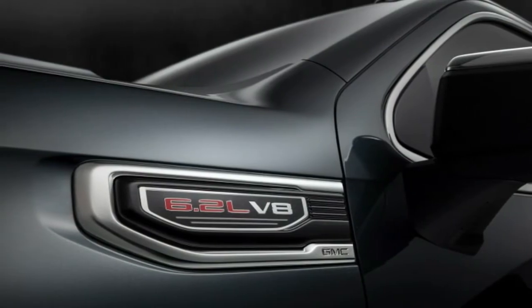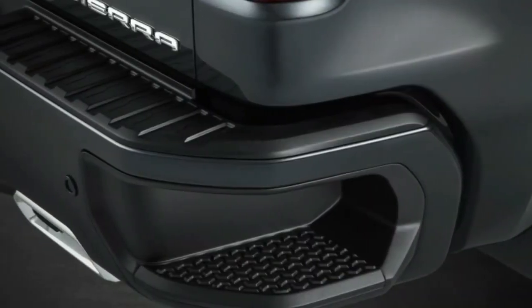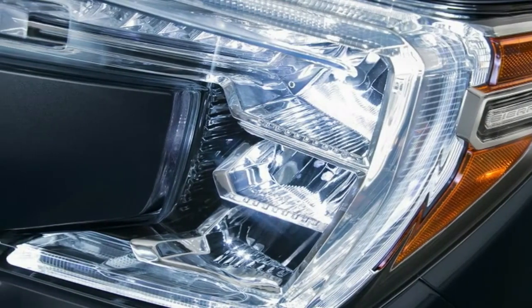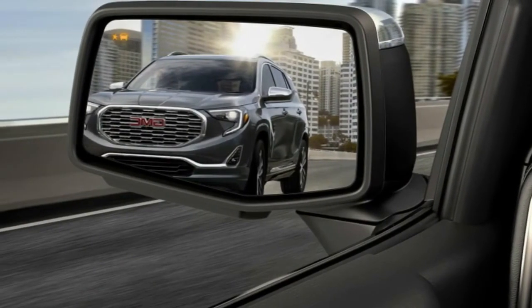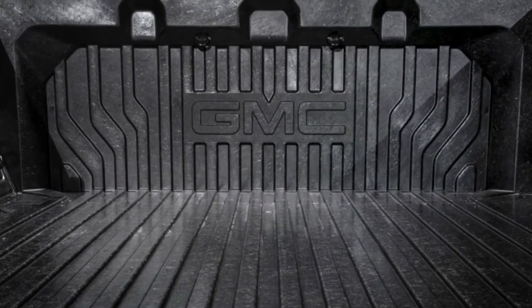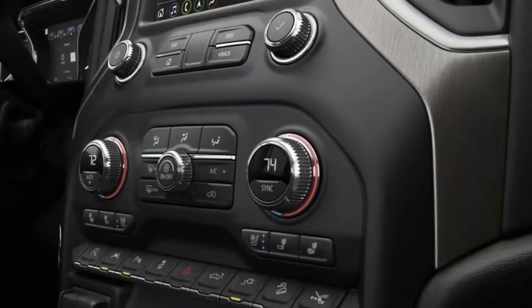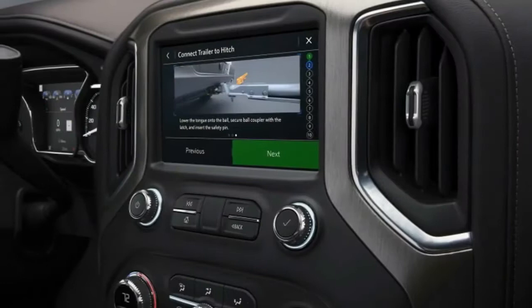As with each new full-size truck, the Sierra is larger than the outgoing model in nearly every dimension, though exact measurements haven't been revealed. For reference, the Chevy Silverado's bed is 7 inches wider than before. The new Sierra grille is more upright than before and features new C-shaped lighting. The Denali gets LED headlights, taillights, and fog lights. Both SLT and Denali trims get special 22-inch wheels.